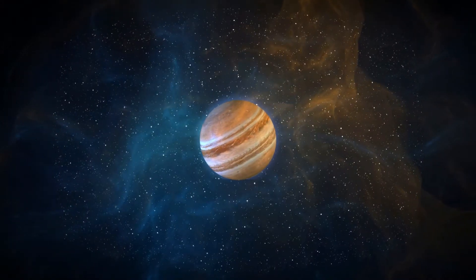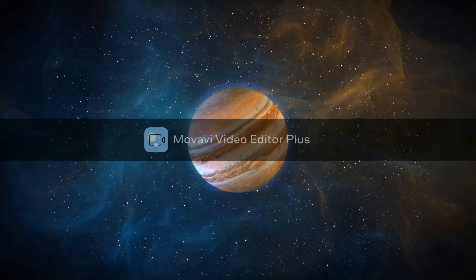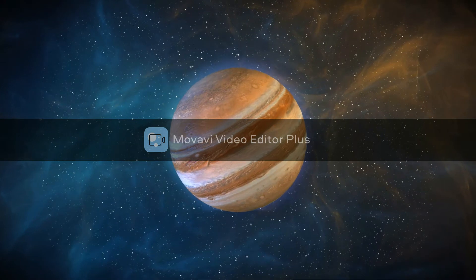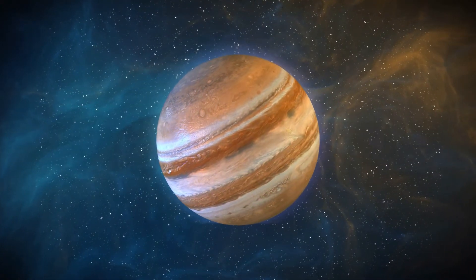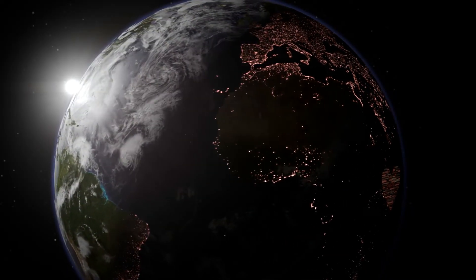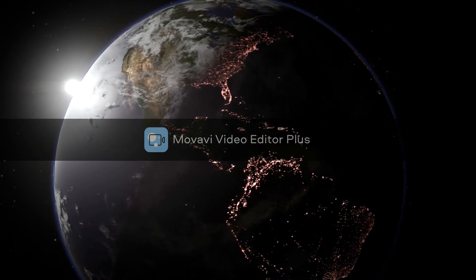That boundary gives the solar system a diameter of around two light years across. The eight planets in our solar system are divided into the inner planets — Mercury, Venus, Earth, and Mars — which are basically made of rock and metal, and the outer planets — Jupiter, Saturn, Uranus, and Neptune — which are made of hydrogen, helium, and other gases. Despite being referred to as gas giants, intense heat and pressure towards their centers cause their gases to compress into liquid metal or rock.